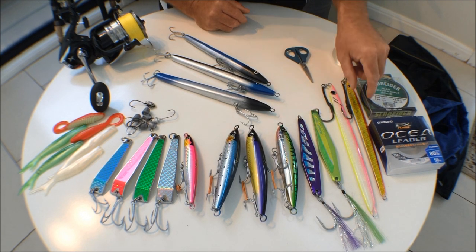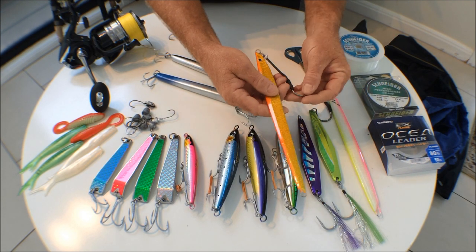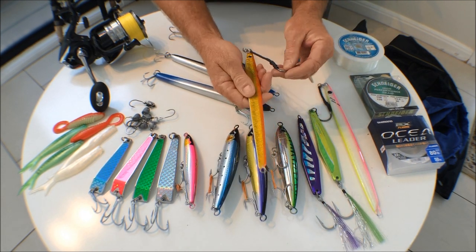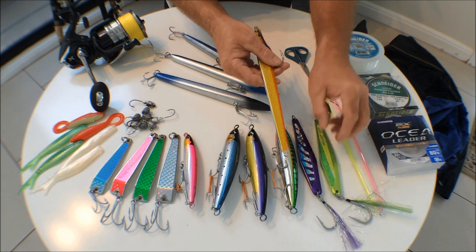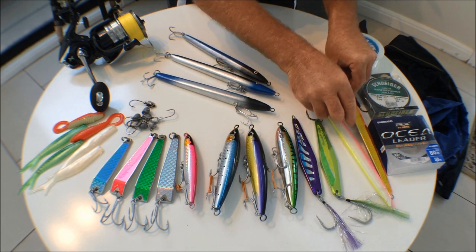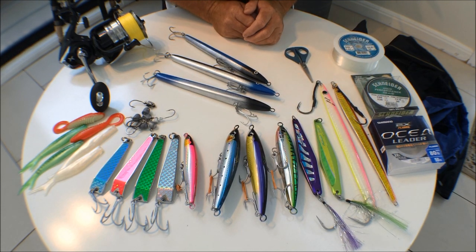Now let's look at the lures. We'll start off with the deep water jigs — you want to take a range of these. These are 200 gram jigs up to 400 grams, depending on the water current you're fishing. Have a mix of metal jigs in case you do a bit of jigging.